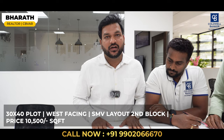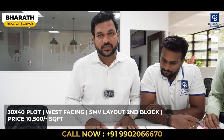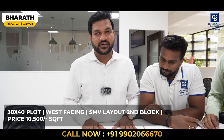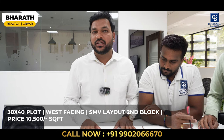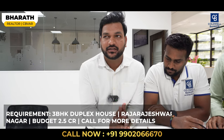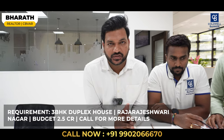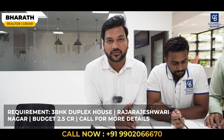This week I have one property in SMV Layout, Second Block — a 30 by 40, west-facing plot. The quoted price is 10,500 rupees per square foot. The landmark is close to SMV Recreation Club. If you are looking for any plots in SMV Layout with any measurement, please get in touch. I also have a requirement: my client is looking for a 3 BHK duplex house in Rajrajeshwari Nagar, except south-facing, with a budget of around 2.5 crore.